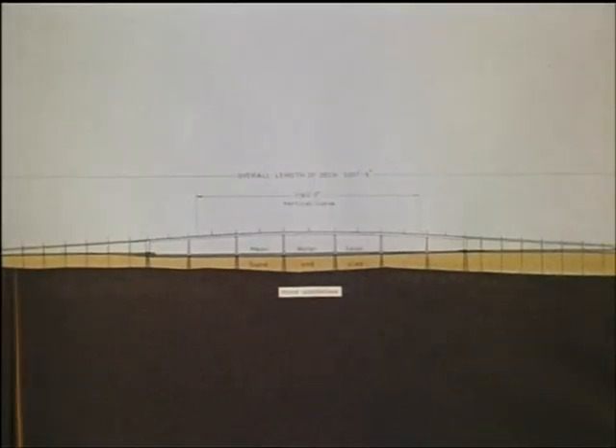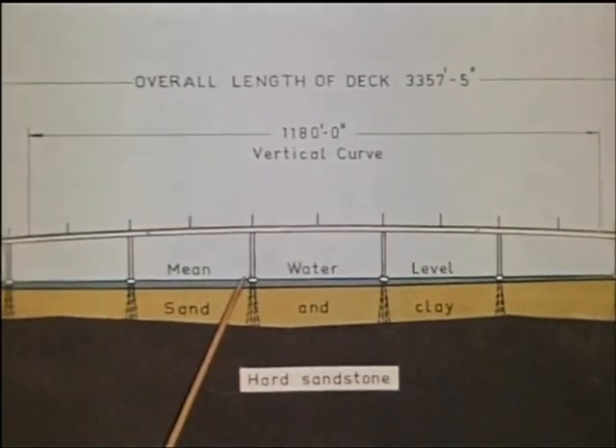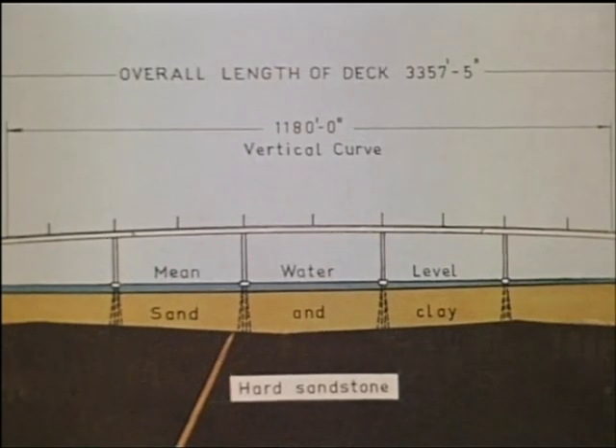The bridge, designed by the Department of Main Roads, is 3,358 feet in length and comprises eight approach spans over the land on each side of the river and seven main spans across the river itself. The central span is 270 feet long and provides 100 feet vertical clearance for shipping. The bridge is founded on board piles embedded in rock at depths ranging from 70 to 140 feet.